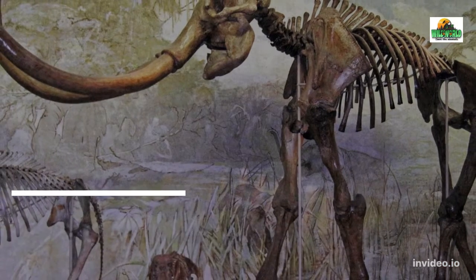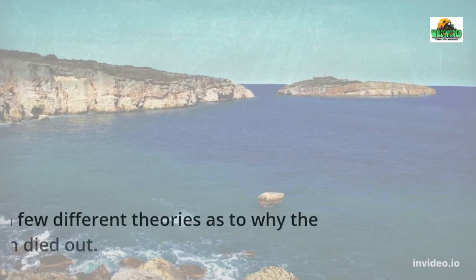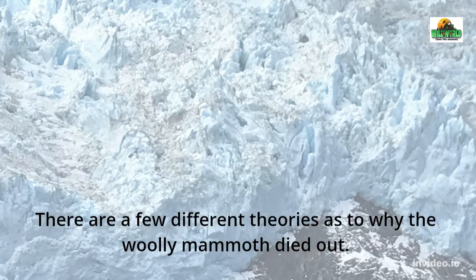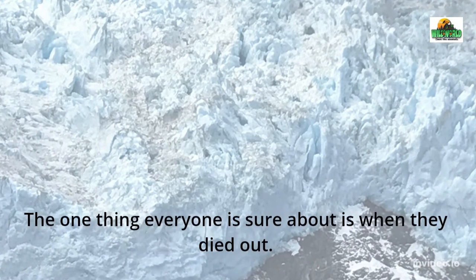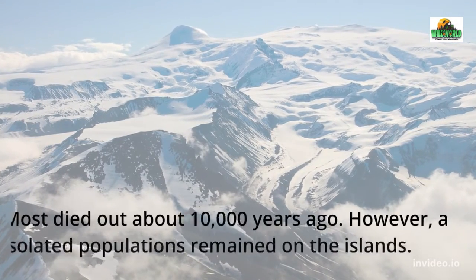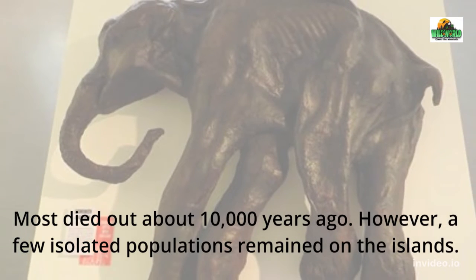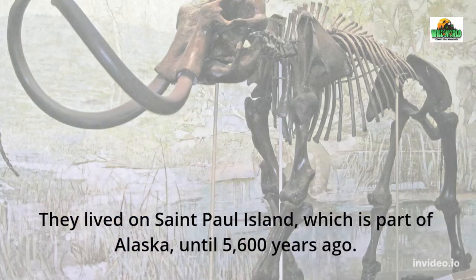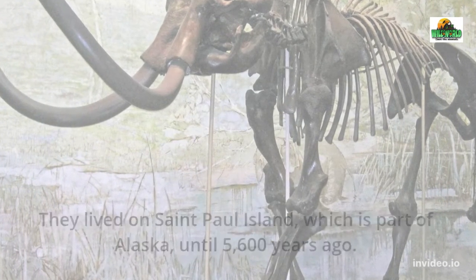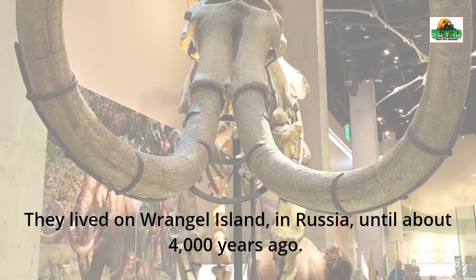There are a few different theories as to why the woolly mammoth died out. Most died out about 10,000 years ago. However, a few isolated populations remained on islands: on Saint Paul Island, part of Alaska, until 5,600 years ago, and on Wrangel Island in Russia until about 4,000 years ago.